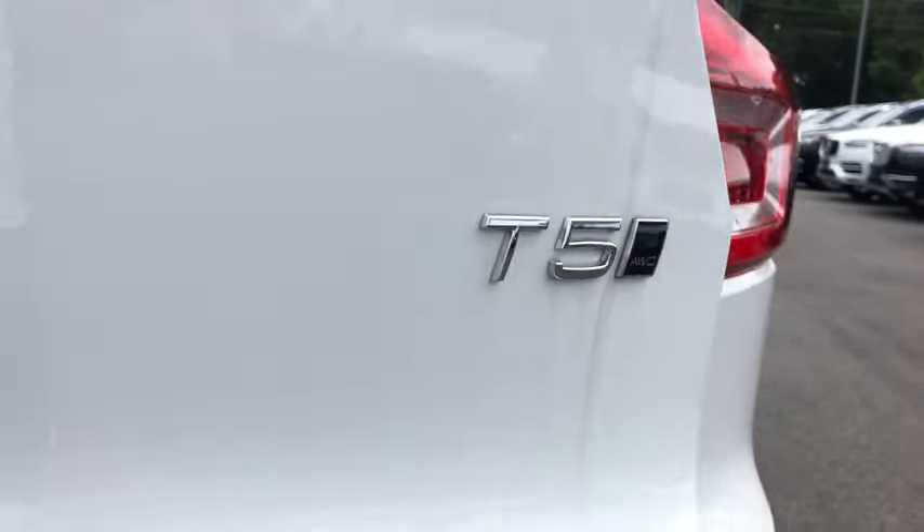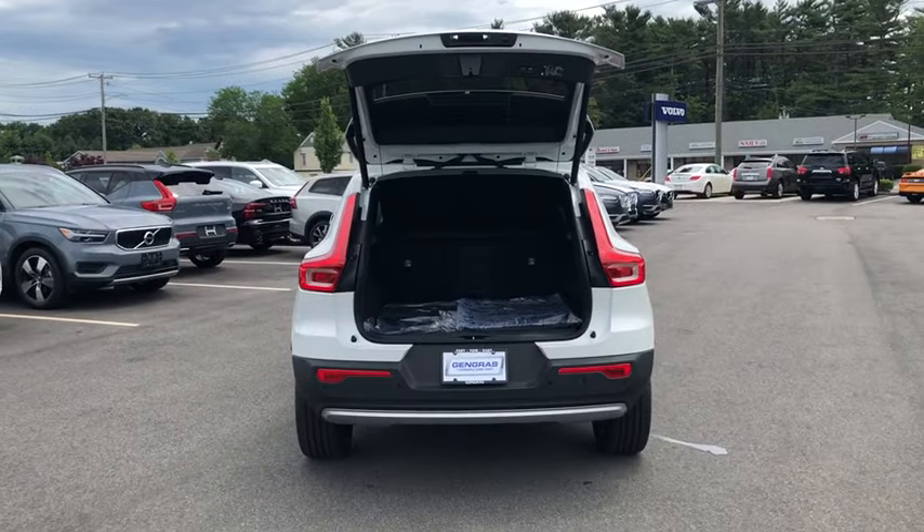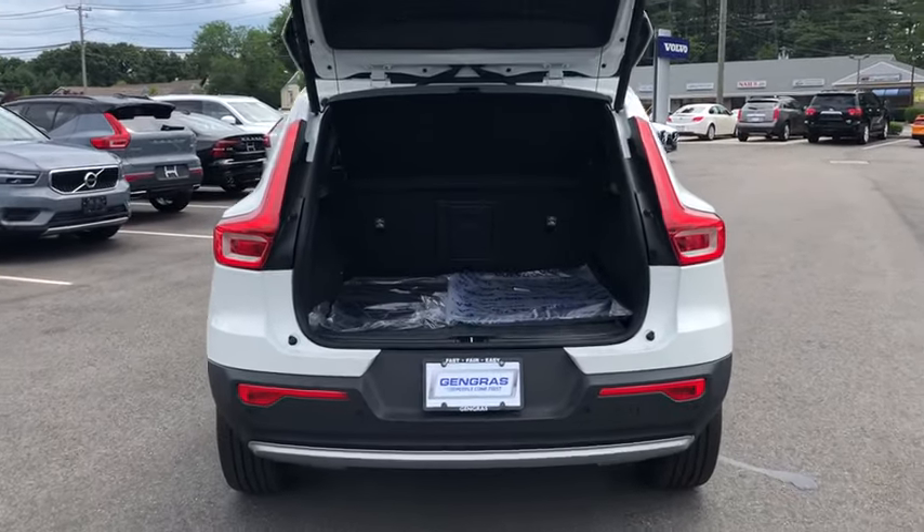Offering the best price and the best selection is the reason that Jengra's is the largest Volvo dealer group in Connecticut.